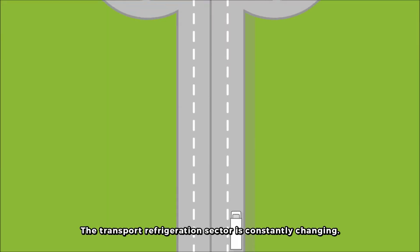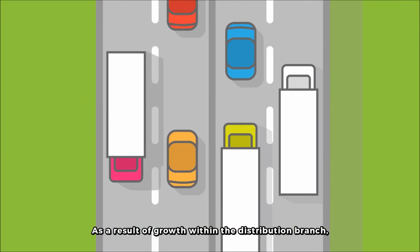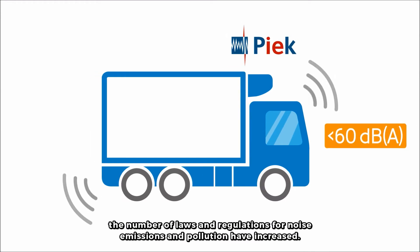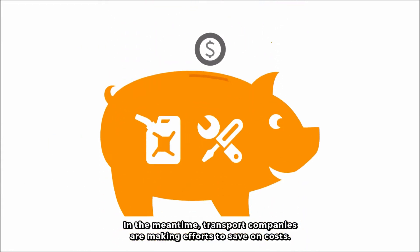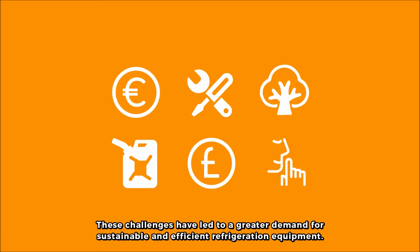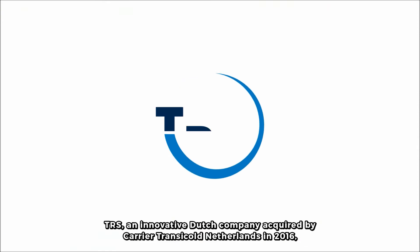The transport refrigeration sector is constantly changing. As a result of growth within the distribution branch, the number of laws and regulations for noise emissions and pollution have increased. In the meantime, transport companies are making efforts to save on costs. These challenges have led to a greater demand for sustainable and efficient refrigeration equipment.